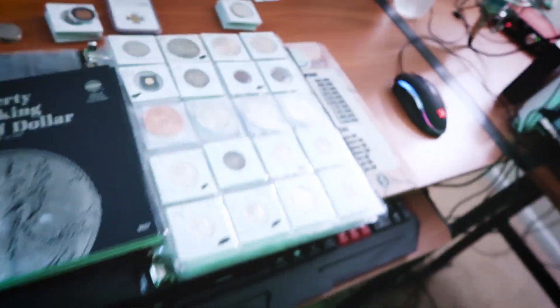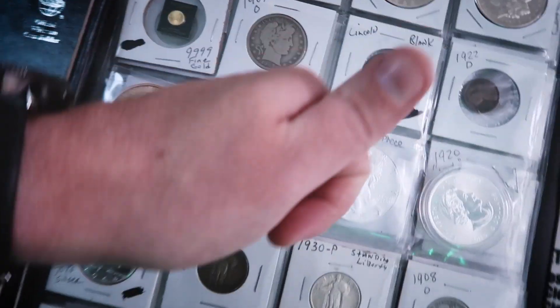What up couch crew, welcome back to Couch Collectibles! Today I'm going to show you 10 of my favorite coins in my coin collection. Are you guys ready? Press the thumbs up button, let's go!